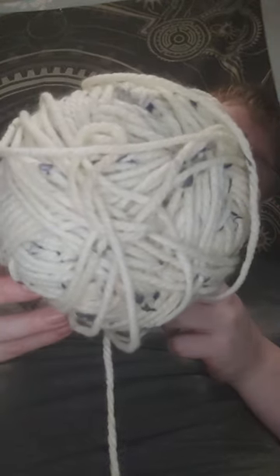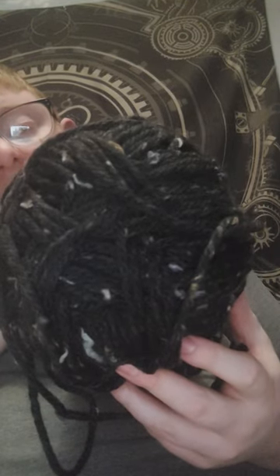Next yarn is the Yarnspirations Bernat Softy Chunky Tweed, 316 yards, 97% acrylic and 3% viscose, super bulky size 6, 6mm hook, in the color Midnight White — and there are two of those. Last but certainly not least is also the Bernat Softy Chunky Tweed, 316 yards, 97% acrylic, super bulky size 6, 5mm hook, in Black Tweed. And that's what that looks like.